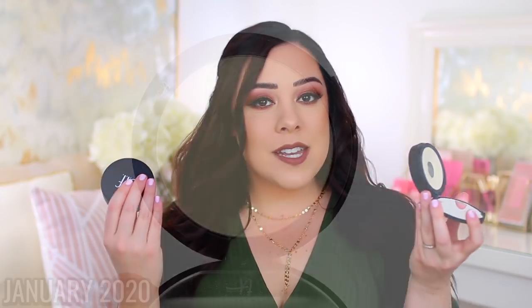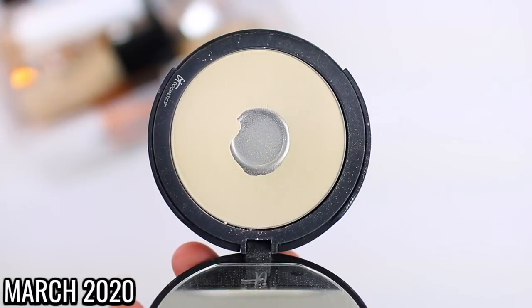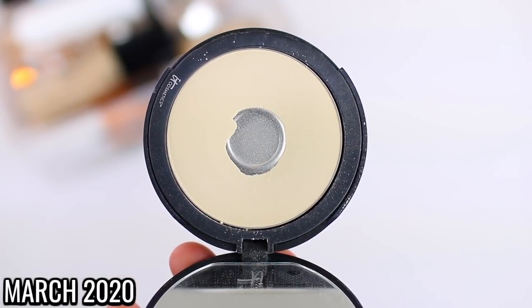I also hit pan on the It Cosmetics Bye Bye Pores Pressed Powder, and I'm excited about that as well. I kind of use these interchangeably — I think the It Cosmetics one is nicer but also a lot more expensive. Again, it just gives my face a very smooth finish. After I do my foundation and set it with a setting powder, I'll take a large fluffy brush, blend this everywhere, and it just gives my skin a soft, diffused look. So by the end of April, I should be able to make it through both of these completely.